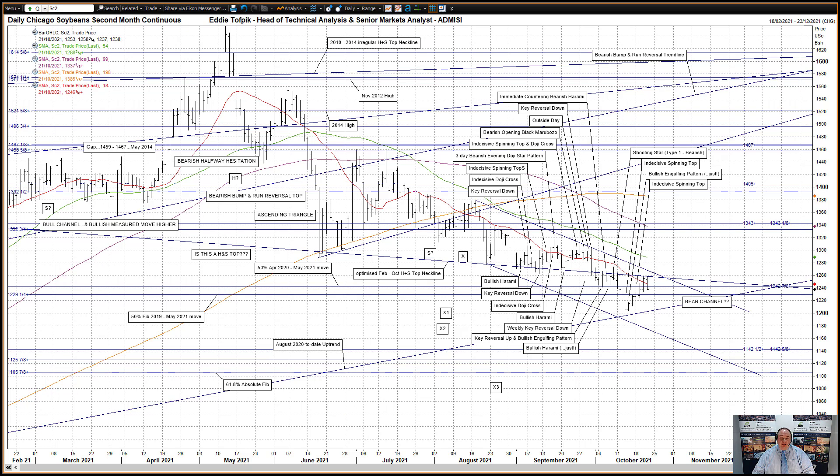The weekly key reversal down two weeks ago has been the main recent driver in this market. Not only is it a pattern on its own, but also because of the significant close below the optimized February to October head and shoulders top neckline, currently at 12.58. This neckline had held the market up since mid-August, and its fracturing caused a significant fall down through both nearby big 50% Fibonacci lines of the April 2020 to May 2021 move at 12.43, and the 2019 to May 2021 move at 12.29. The latter happening actually last week.